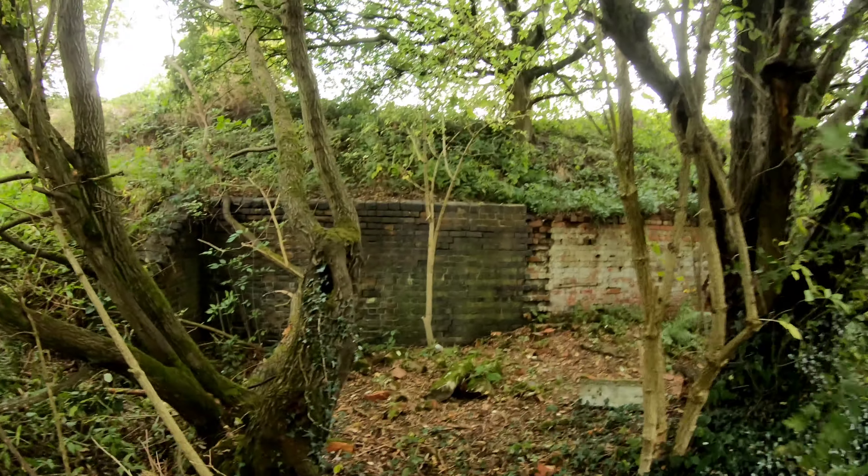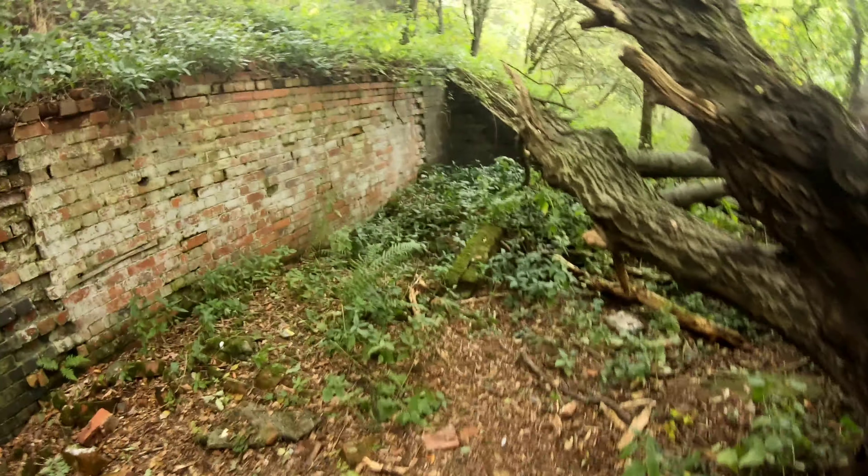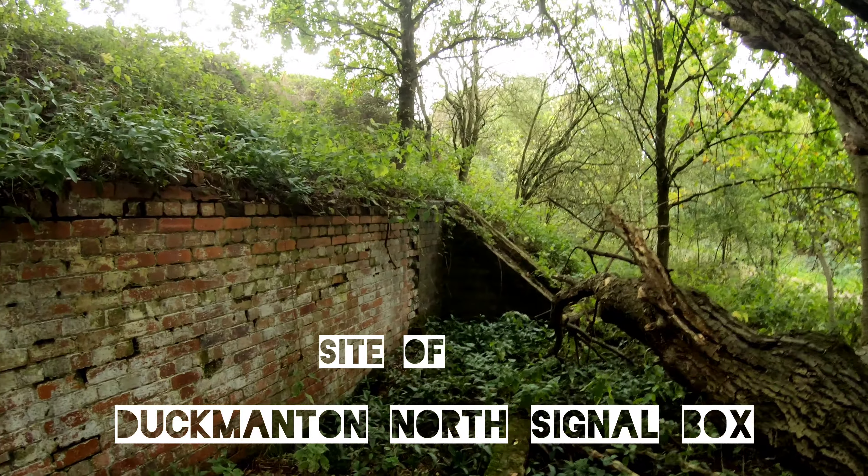We're just coming up towards the first of the junctions — Duckmonton Junction. It's a kind of triangular setup that went off to the LD and ECR. I've seen it described online as a lavish junction — constructed way above the means which it actually ended up serving. It served very, very little traffic, and we've got flyovers and all sorts. We'll see the remains of some of the bridge abutments and things as we get closer towards Arkwright. I'm going to have a look and see if we can find anything down the old connecting lines down to the LD and ECR.